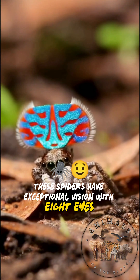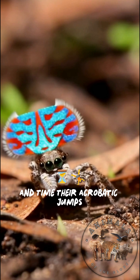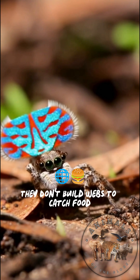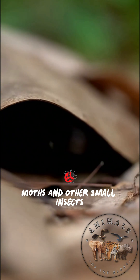These spiders have exceptional vision with eight eyes, using keen sight to stalk prey and time their acrobatic jumps. They don't build webs to catch food; instead they pounce on flies, moths, and other small insects in daylight.